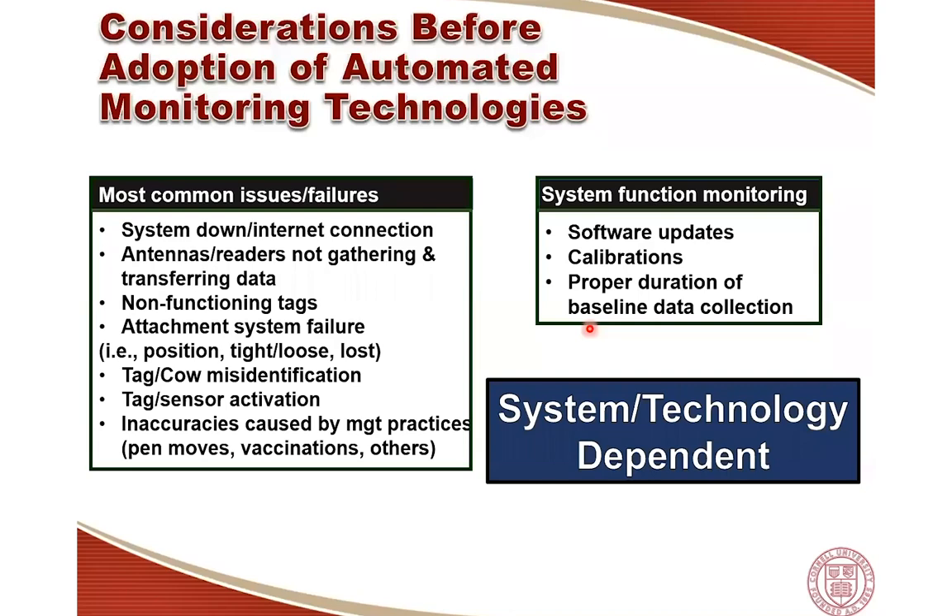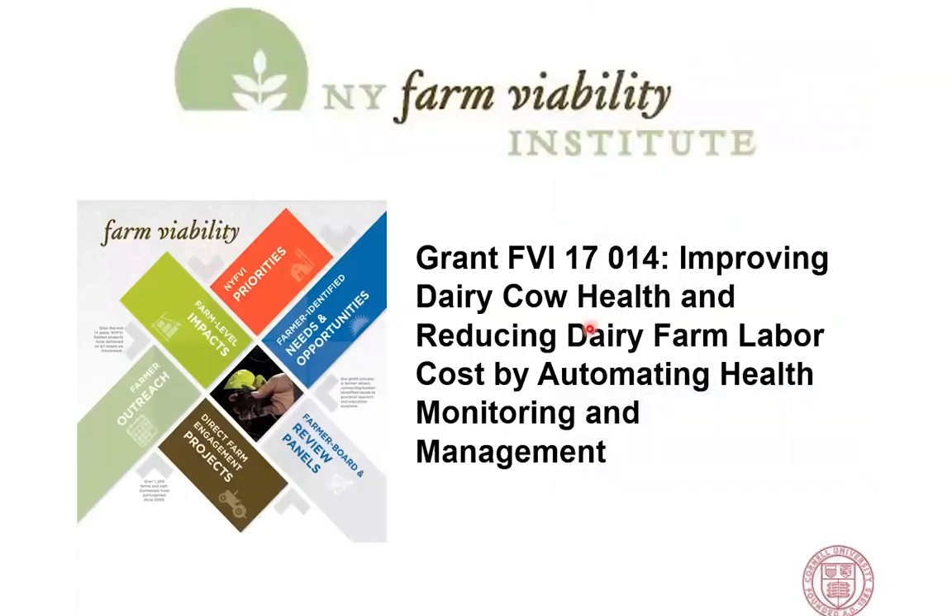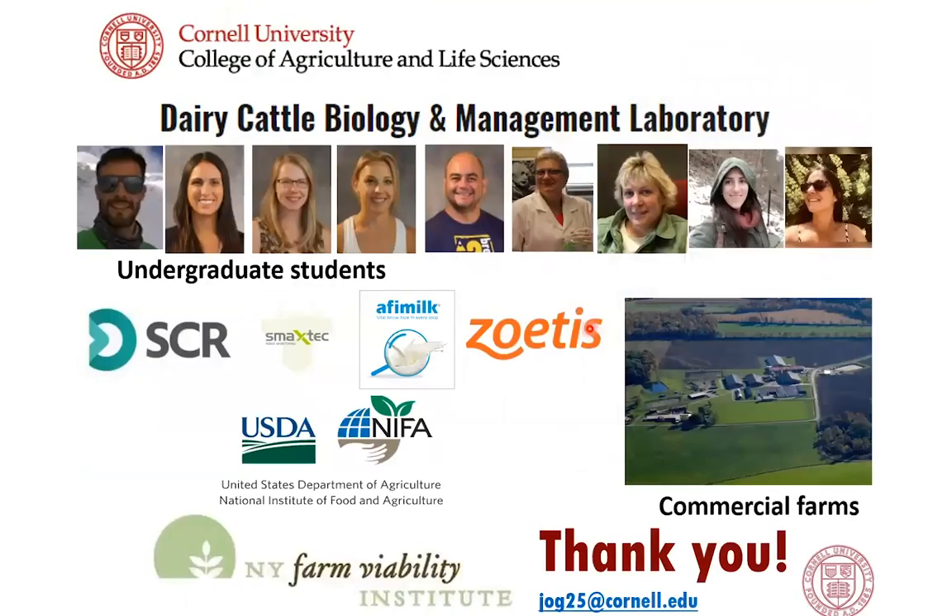We made it to the end. I want to thank the New York Farm Viability Institute, which funded our second project, as well as every other company or institution that makes my research possible — my graduate students, undergraduate students, and technicians, multiple companies that support our research, funding agencies, and the commercial farms that allow us to do this research. Thanks a lot for your attention and I'll be happy to answer any questions. I hope you don't look like the guy I showed at the beginning!